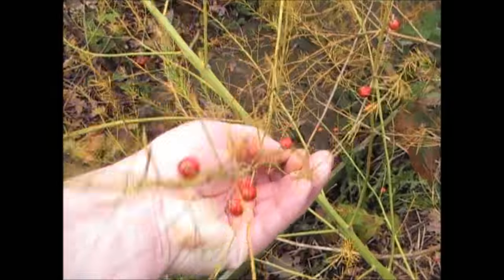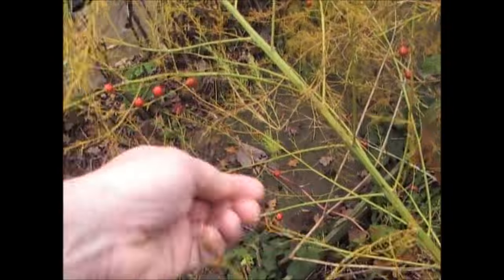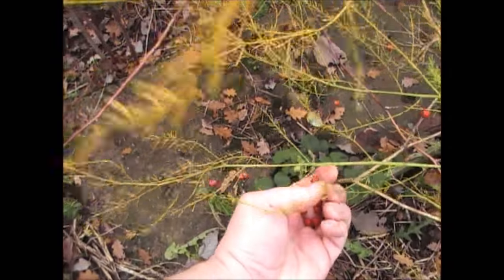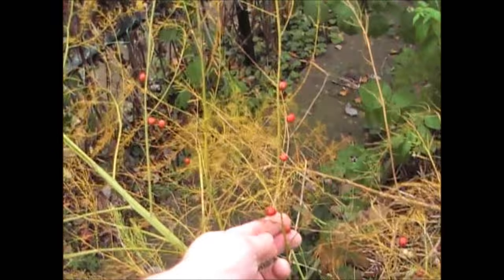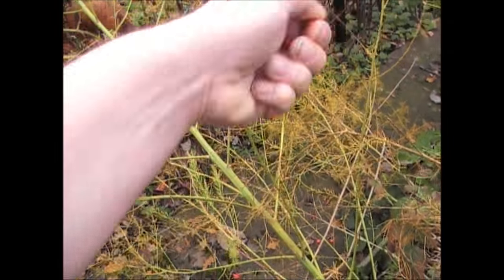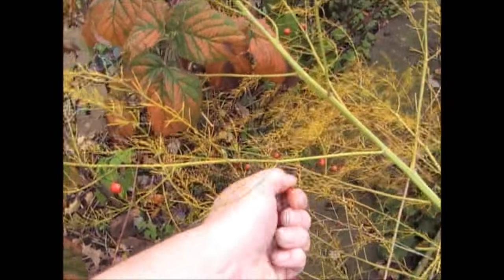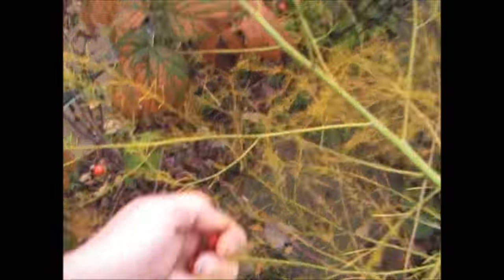The asparagus berries are most certainly ripe. All you need to do is just pull your hand up like that and put them in a tub. I'm going to be growing some more from seed next year. In each one of these little berries you'll get about three or four seeds. What's important is you dry them out in the greenhouse — they'll turn a brown colour and then some will turn completely black. Just pick the biggest ones; you've got four or five seeds in each one, so that'll be more than enough to grow some more plants next year.